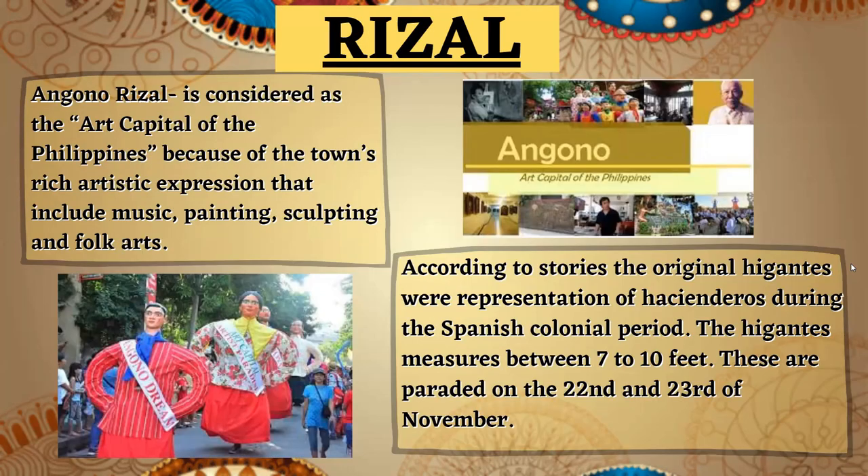In Rizal, Angona Rizal is considered the art capital of the Philippines because of the town's rich artistic expression that includes music, painting, sculpting, and folk arts. According to stories, the original gigantes were representations of hacenderos during the Spanish colonial period. The gigantes measure between 7 to 10 feet and are paraded on the 22nd and 23rd of November.